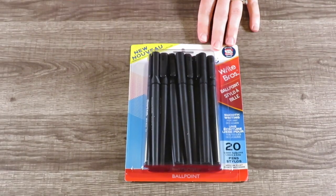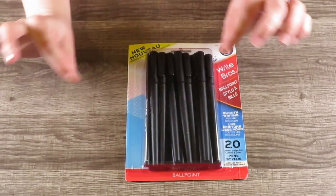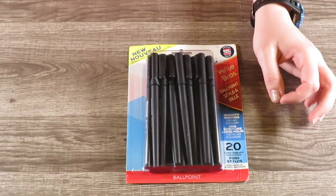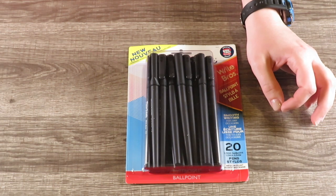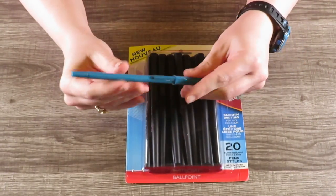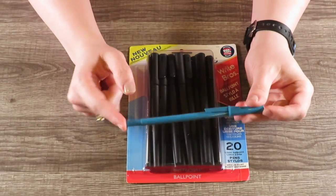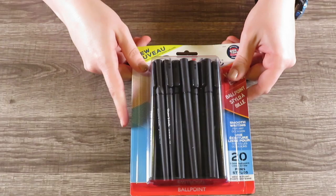Then I bought some new pens. These are Papermate pens — we all know the classic Papermate stick pen. You can get them in black, blue, green, red, or purple. But now they're making them to look like this. We're going to open this up right on screen. You get 20 pens, and you want to know how much I paid? $2.69. That's it.